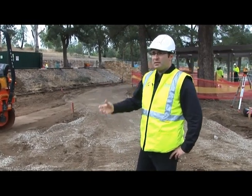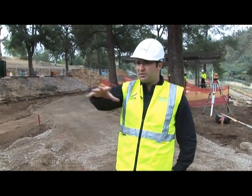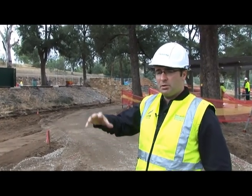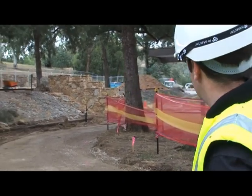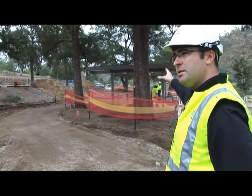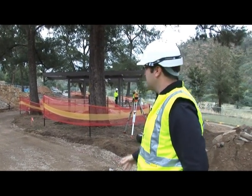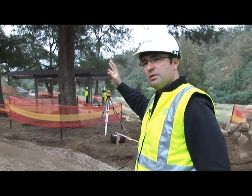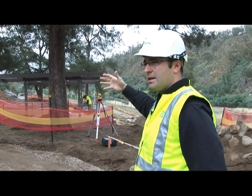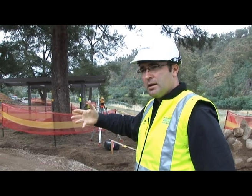We're standing in the middle of the Casuarina Sands West Recreation Area. Just nearby where we're standing will be the new toilet amenities block. We've got our existing upper car park up there. Behind me is an old shelter, built probably back sometime in the 50s — it's a really solid piece of construction. We're looking at upgrading that at the moment, putting a new roof on it, but essentially keeping it and reusing what we can of the old stuff on the site.